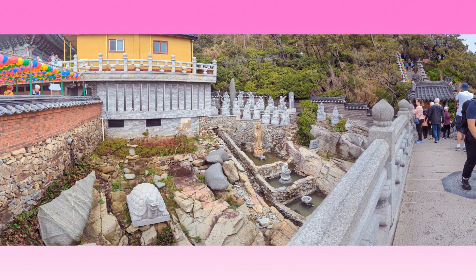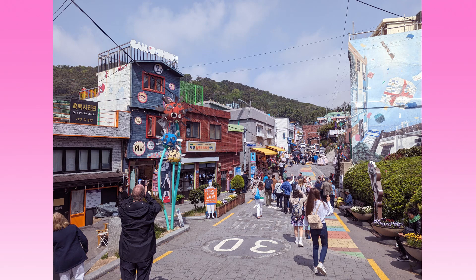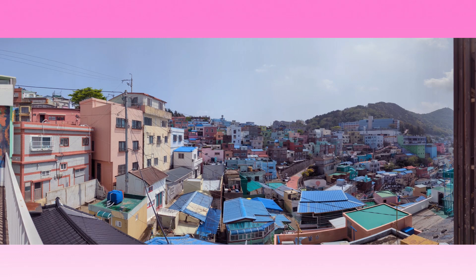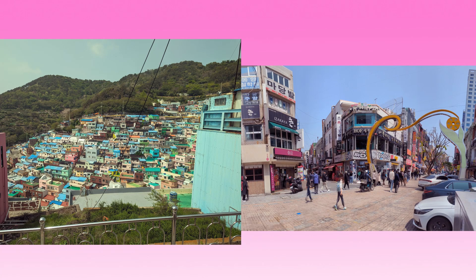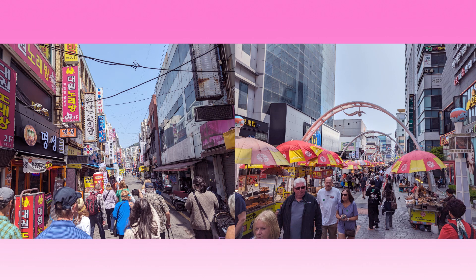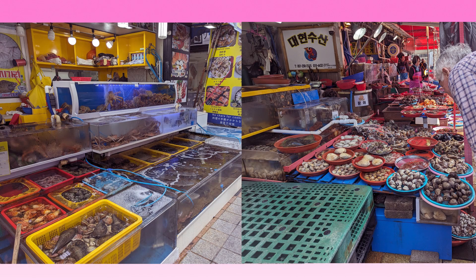Here are lots of fun pictures from the temple and also from Gamcheon — all those colorful homes, just so stunning. I can't believe people wouldn't want to live here. That's also the place where we got the tapioca ball drink, and it was really neat to see everyone's obsession with The Little Prince. There's the BIFF international film festival, the ajimas with their food stalls — you could just sit down and have some gimbap.